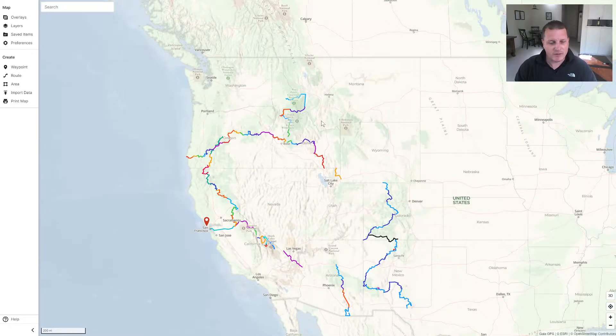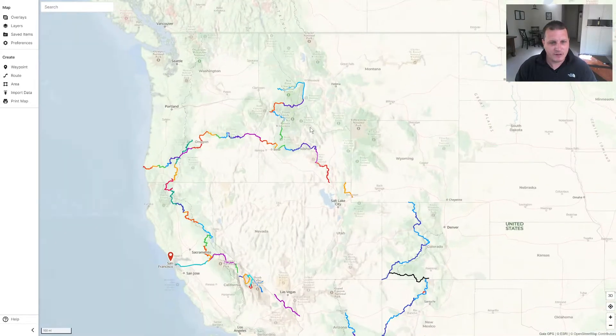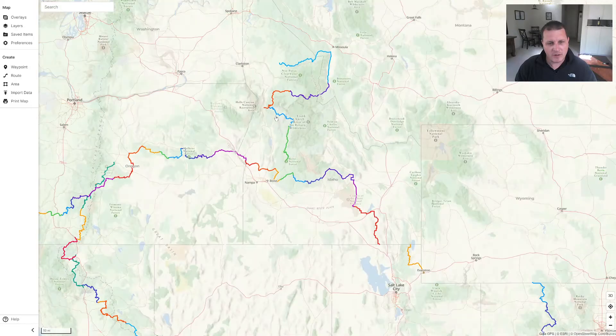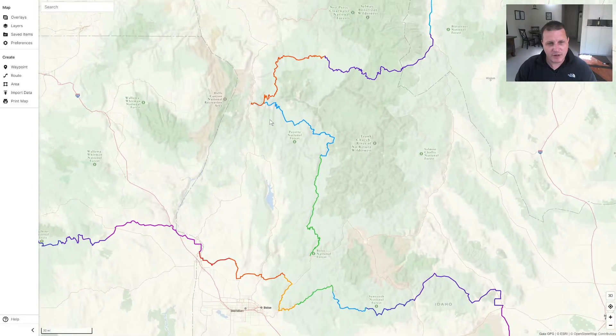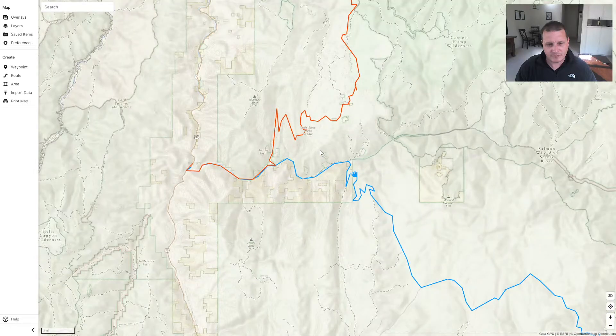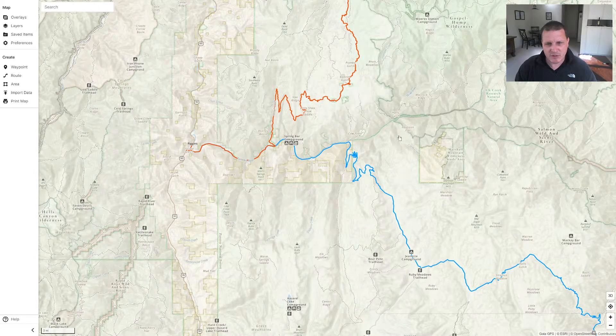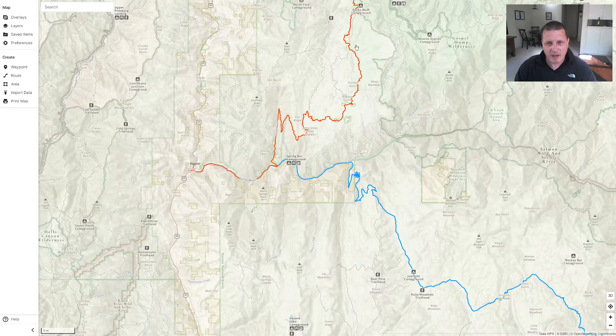So I'm in the web app - I don't think this works on mobile yet. But I wanted to show you guys some really cool areas I rode in Idaho this summer. Here's one of them. This is the Salmon River here by these campgrounds, and it goes out to Riggins. You ride through some mountainous area, and then you come and drop down into that area.